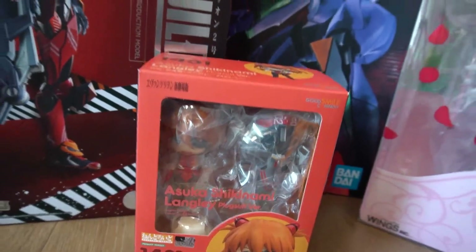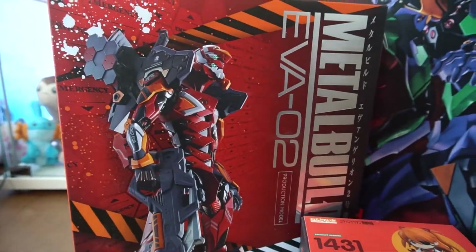Hello everyone, this is Lia and today we're gonna have a little bit of a different unboxing because I'm gonna focus only on my Evangelion figures and stuff I got this month. I don't know why, but in June I ended up getting a lot of Evangelion stuff — it was very monothematic, it was not on purpose, but I'm not complaining. I really like Evangelion; it's one of my favorite series and I'm very happy with the stuff I got.